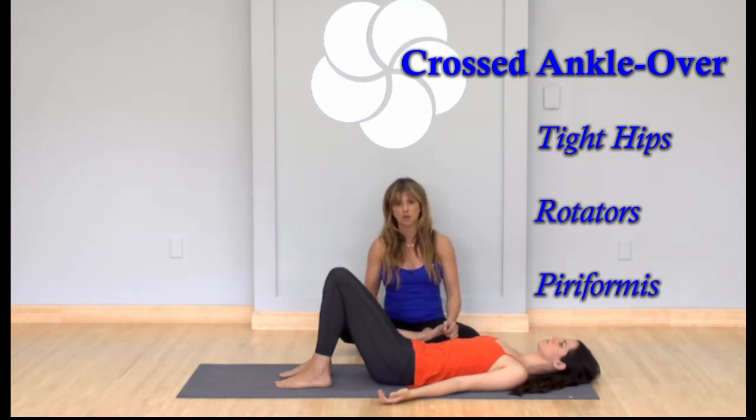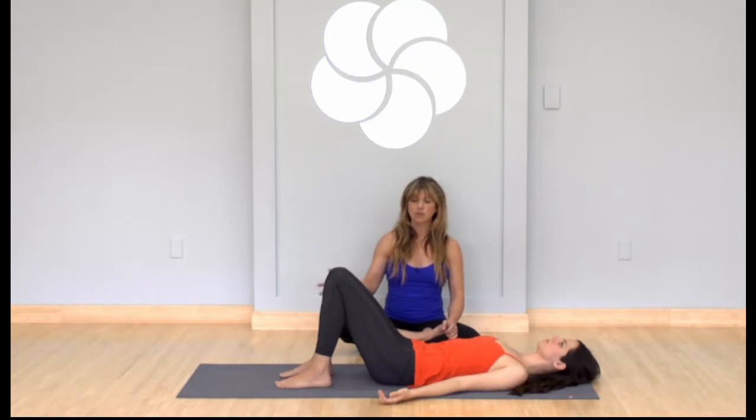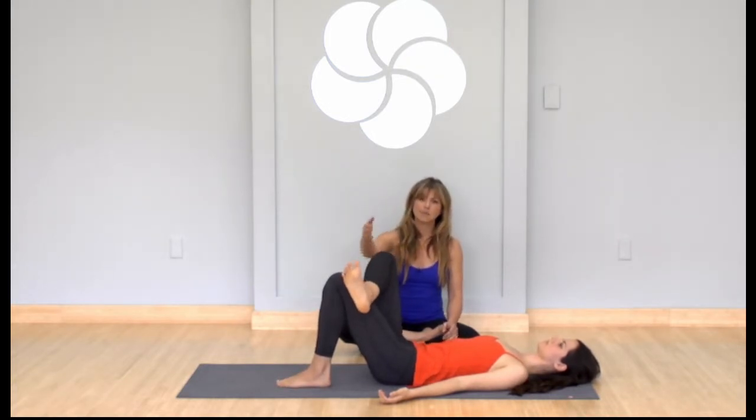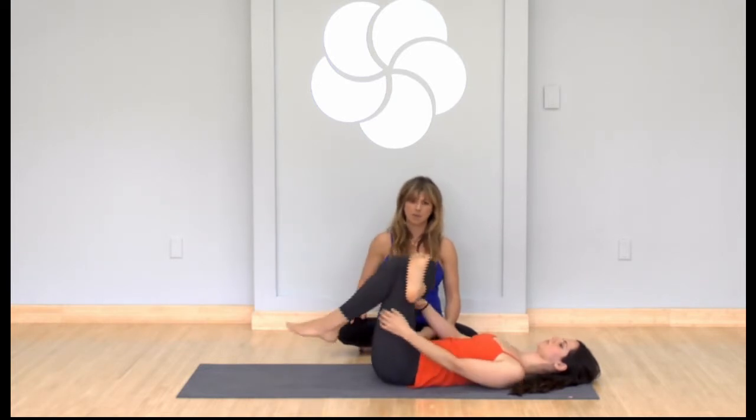If you have piriformis syndrome or any of those things, this is the stretch that will really help. Pick your right leg up and cross your right ankle over your left thigh. It's important to keep your right ankle flexed all the way — all five toes pulling straight back toward your knee. Then you can grab the back of your left thigh and pull it in.